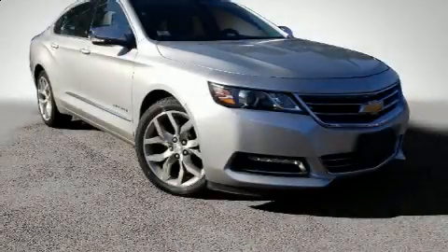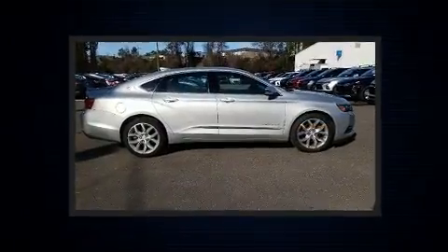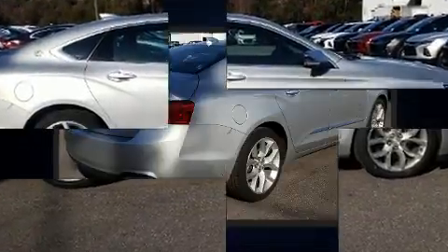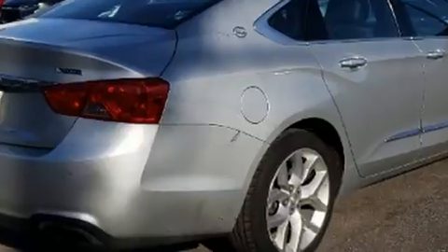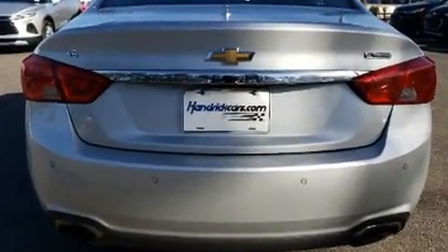You can expect a lot from the 2018 Chevrolet Impala. This four-door, five-passenger sedan has just recently passed the 50,000 mile mark. It features an automatic transmission, front-wheel drive, and a refined six-cylinder engine.